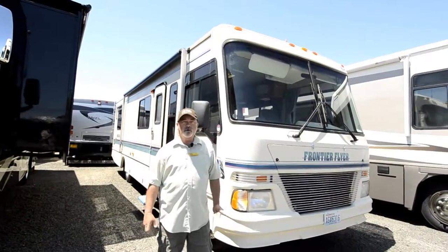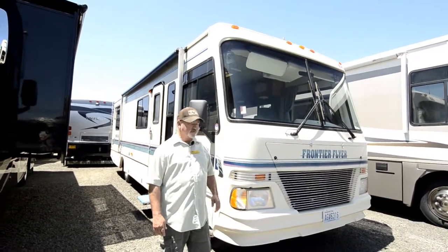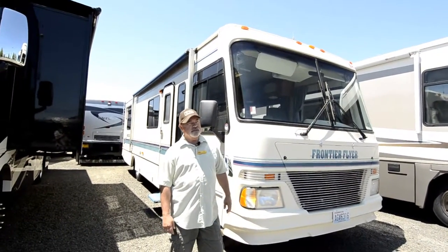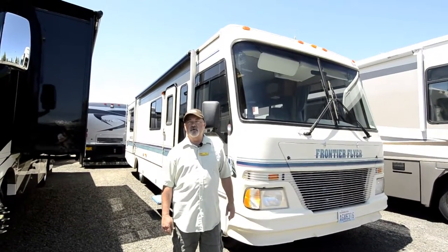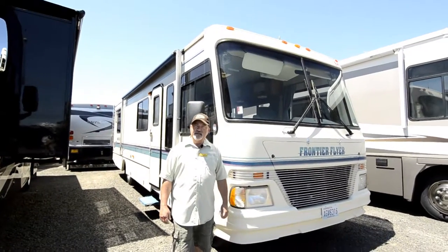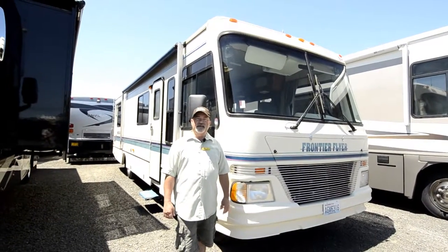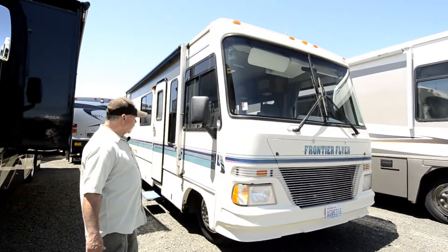For an older coach, this is really clean. It's a '95 and it's built on a Chevy chassis with the Chevy engine in it. This is going to be very comfortable. Maybe this will be your first motorhome and you're looking to get into something you can drive around — you're tired of pitching a tent and want to do some serious traveling. This would be a good opportunity. Really, again, a very clean motorhome.